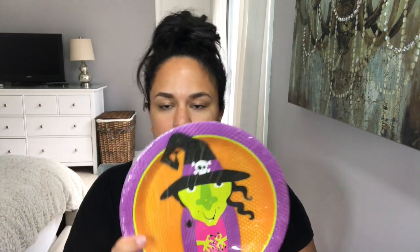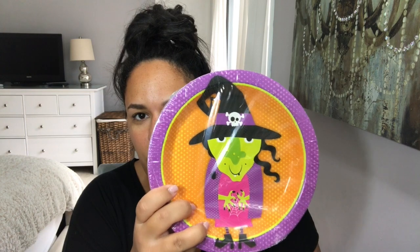Next I got a couple of packs of plates — this pack has 18 plates with a cute little witch design. We always have a Halloween party at our house because we have a great neighborhood for trick-or-treating, so we all get together to see the kids' costumes. They're a dollar each, and I got the corresponding napkins to match — 18 in that pack as well.